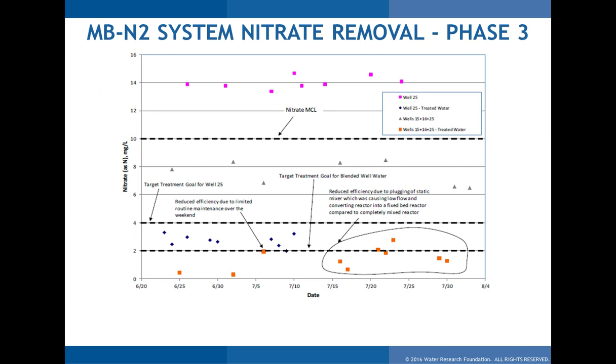In Phase 3 we varied conditions up and down. The nitrate MCL of 10 mg/L is shown at the top, and the orange results at the bottom were below the treatment goal. Results between 2 and 4 were again due to the process upsets described earlier. Our overall conclusion from the MBN2 testing: barring cracked tubing and process upsets, we were reliably below 2 mg/L as long as we maintained proper feed of the carbon source and micronutrients.